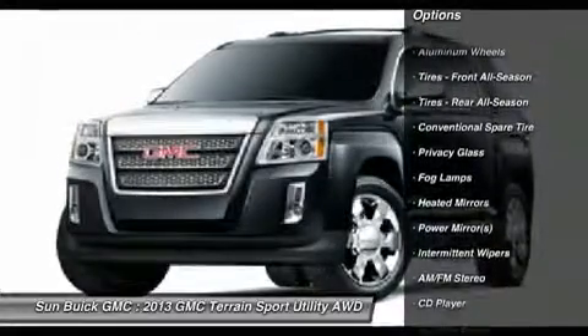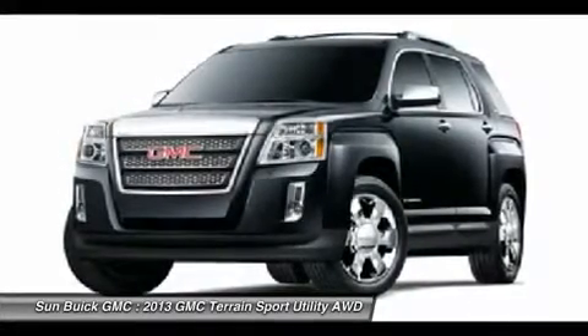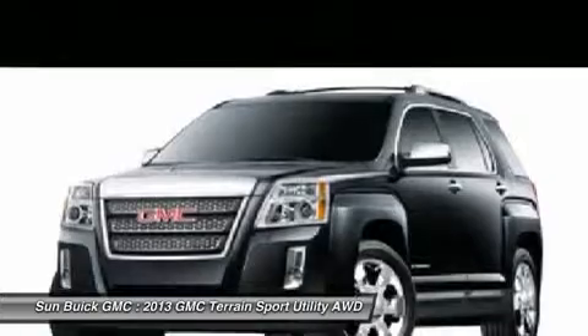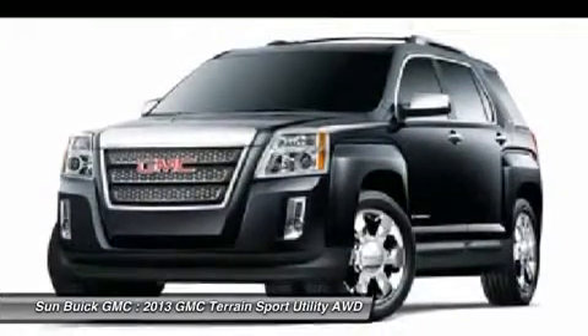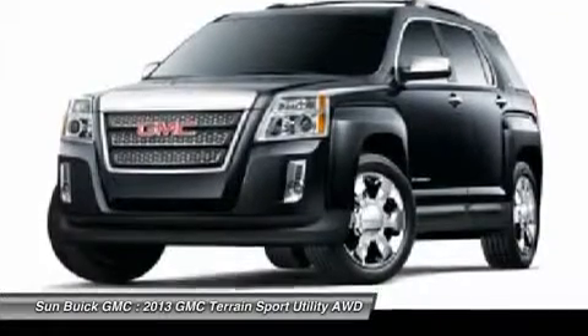Anti-lock braking system, air conditioning, power steering, adjustable steering wheel, keyless entry, cruise control. Take this vehicle for a spin and see why so many shoppers are now proud owners.